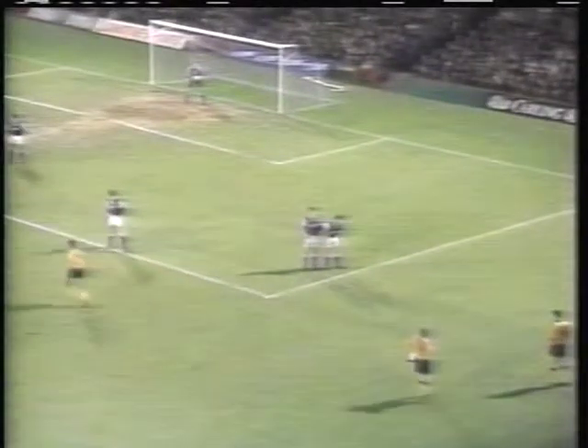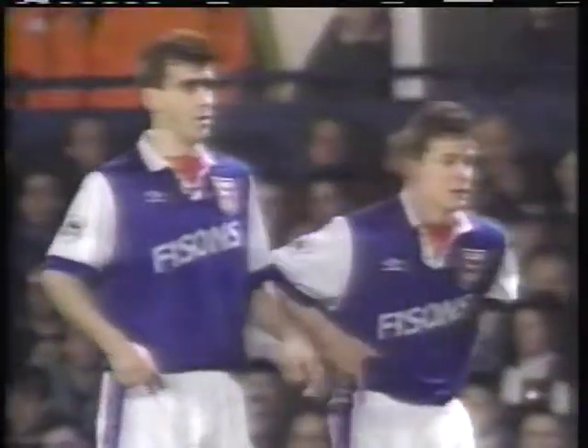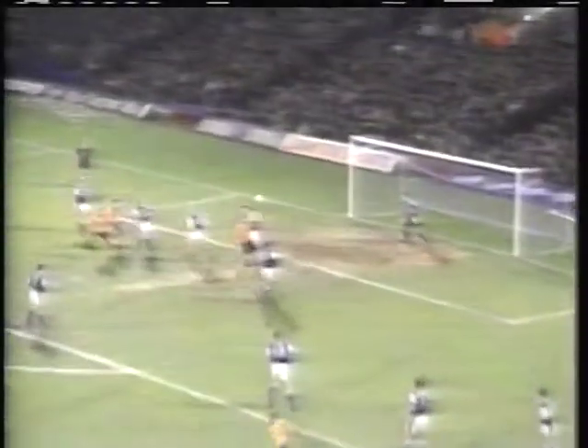But Wolves took this game to Ipswich from the start. Robbie Dennison's free kick exploiting the uncertainties in the Ipswich Town defence, and Wolves' young find, Lee Mills, cracking it past Craig Forrest. A year ago, Mills was playing part-time football in Barnsley.